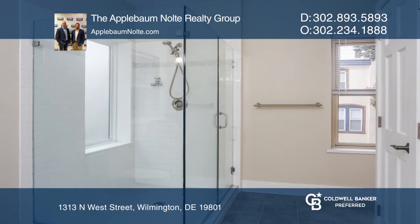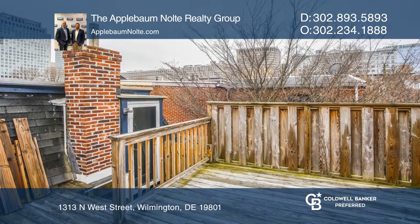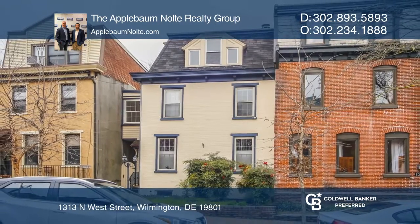The third floor is a true master bedroom with great views, a large bath, and a private rooftop deck. Make it yours by calling the Applebaum Nolte Realty Group.